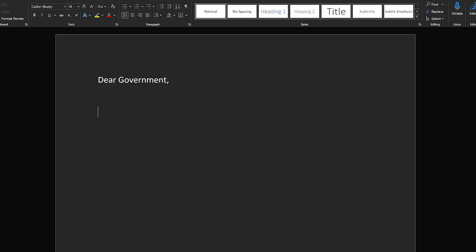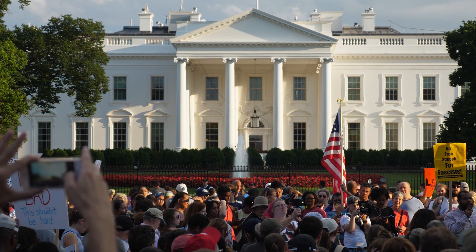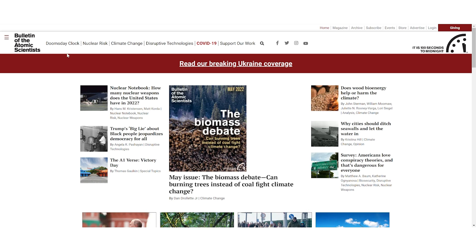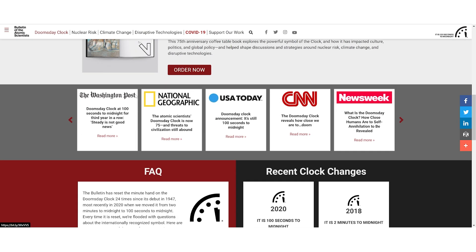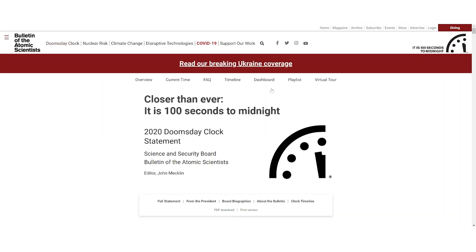Third, take some action. Tell your government how you feel about issues such as climate change and nuclear weapons. An individual voice may seem small and insignificant, but many voices together become much harder to ignore. If you would like to learn even more about the Doomsday Clock, I have linked to its official webpage in the video description, where you can find full reports on each individual time change along with a plethora of other information regarding the clock.